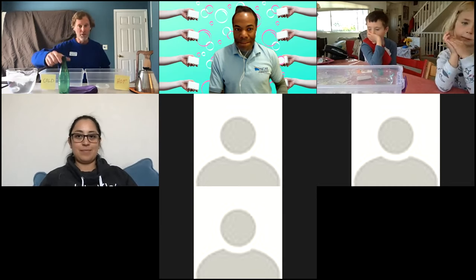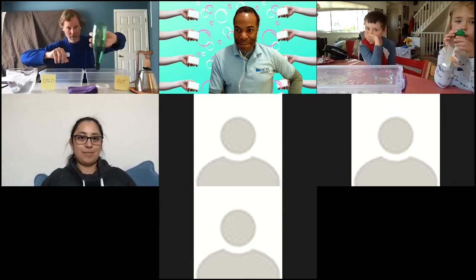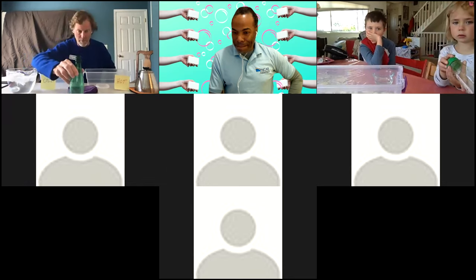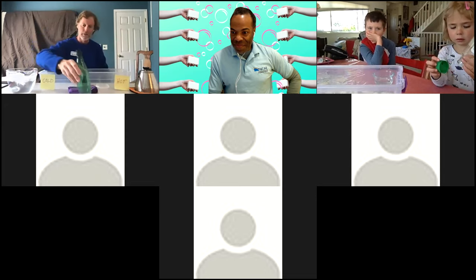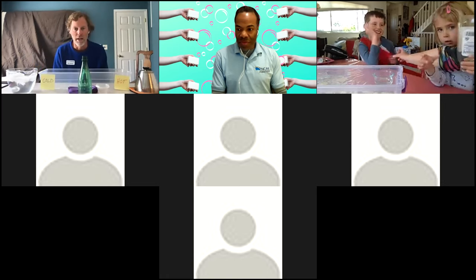First thing I want you to do is grab your bottle. Notice your bottle should not have anything in it — nothing seems to pour out of it. But is there anything in your bottle? You'll notice my bottle doesn't have a cap on it and I can poke my finger in there. So is there anything in there since nothing's pouring out? Are bottles just empty? What do you think? Add your thoughts to chat.